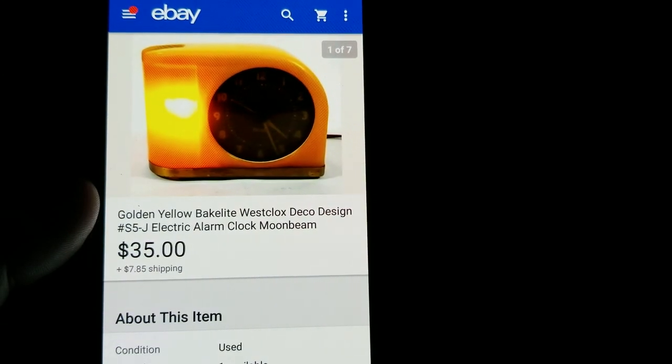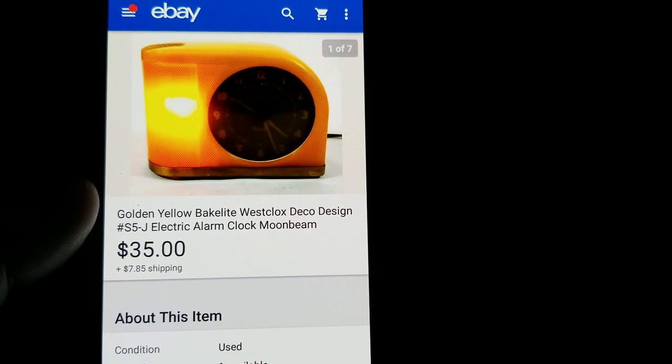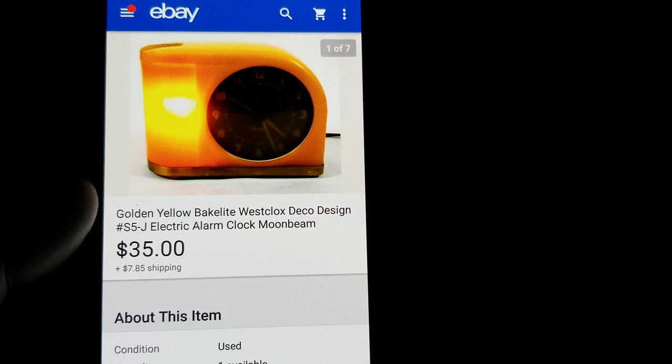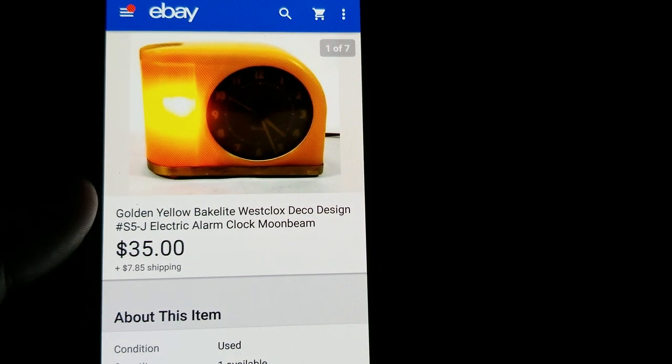Here we have a Moonbeam clock — a Bakelite West Clocks art deco design. Found it at a thrift store for $2, had it listed at $50, took a best offer of $35 plus shipping.